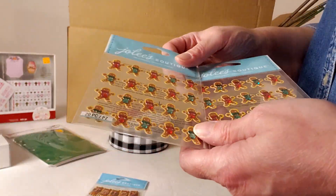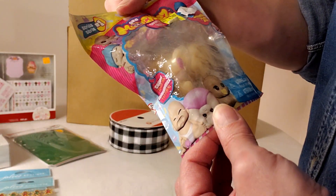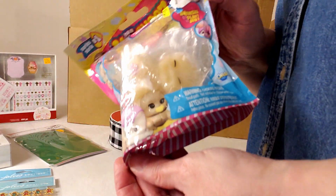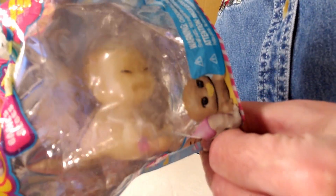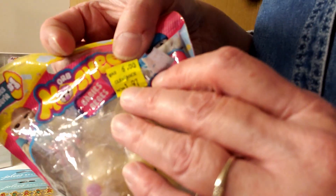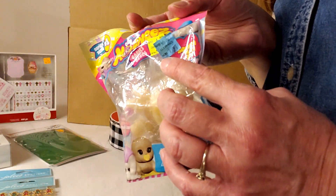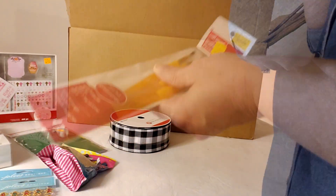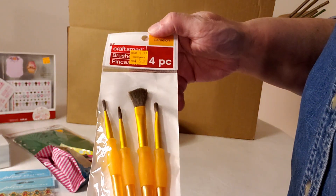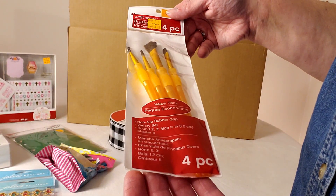Here are some really cute gingerbread stickers with little rhinestones in the center — counting those as $1 each. Now we have a little squishy mushy baby doll, originally $6 marked down to $1.97 — probably going into an Easter basket. Here are some paint brushes — I'm always painting something, originally $5.99 marked down to $5. I love the rubber grips on these. Here's some more face paint, originally $4.99 marked down to $1.77.